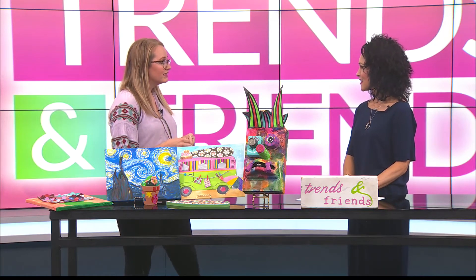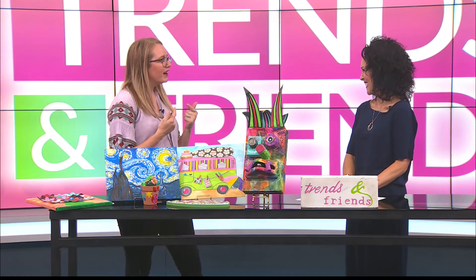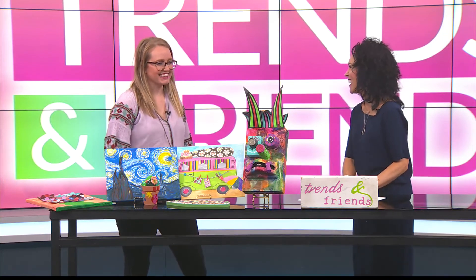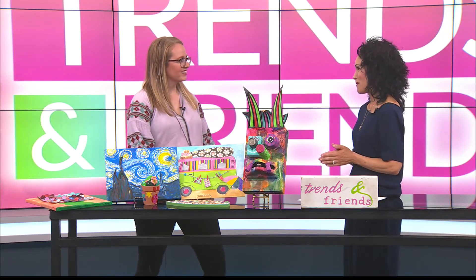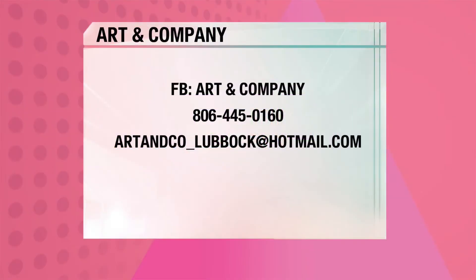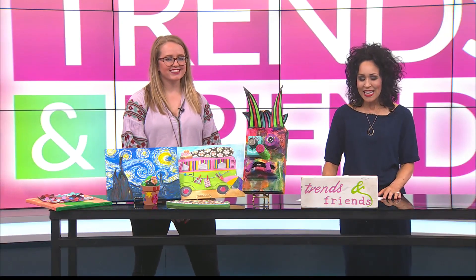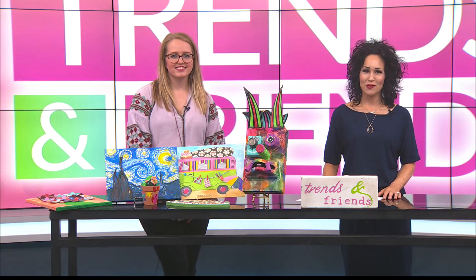A lot of the adult classes, we like to stress that because adults get in their mind a little more. Well, tell us where our viewers can get more information. Y'all can find us on our Facebook page, Art & Company, and we have a website as well. I am new to this. Congratulations — you're doing a great job. Thank you for being here and sharing all of this. It sounds like so much fun. Don't go anywhere, we'll be right back with more Trends & Friends.